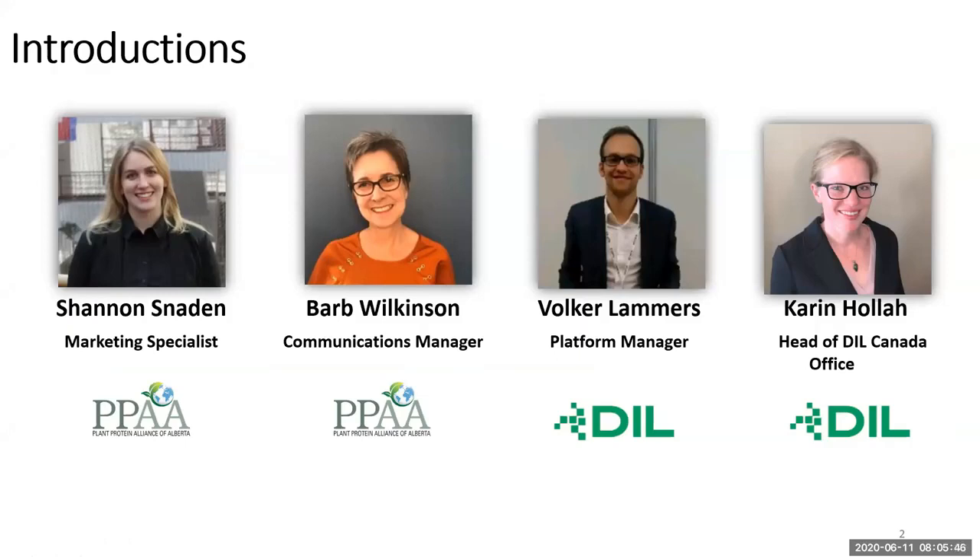Barb is the Communications Manager — she runs all of the social media accounts, does a fantastic job, and also coordinates the newsletters. Volker Lammers is our special guest today. He's the Platform Manager at DIL and is a subject matter expert when it comes to food innovation. We also have Karen, who is head of the DIL office, a new office located in Calgary, Alberta, and we're very happy to have her here and have opportunities in value-added processing of our agri-products.